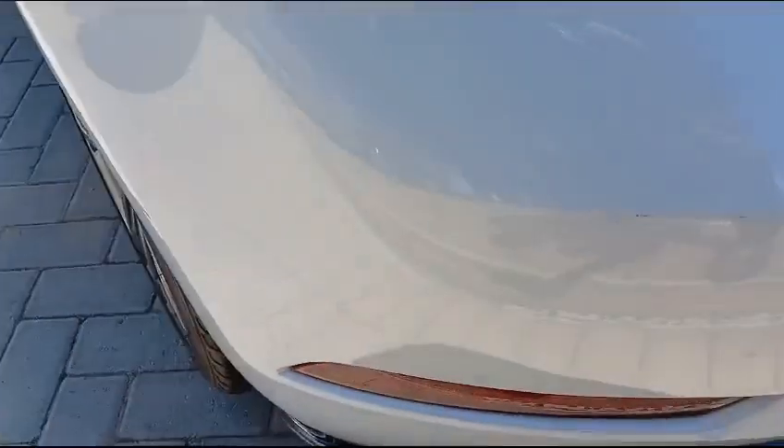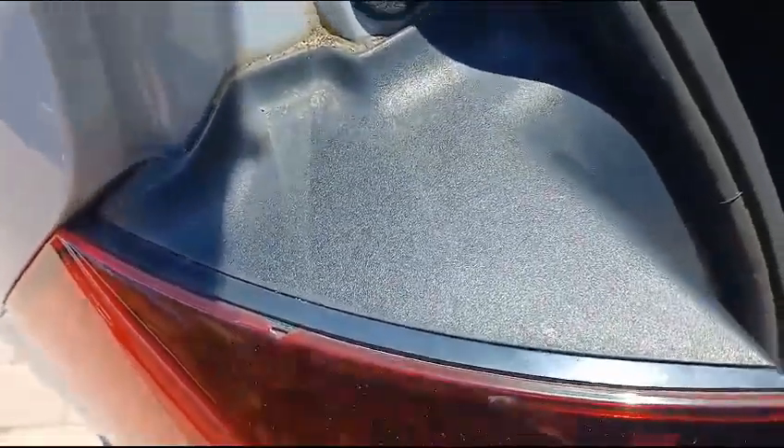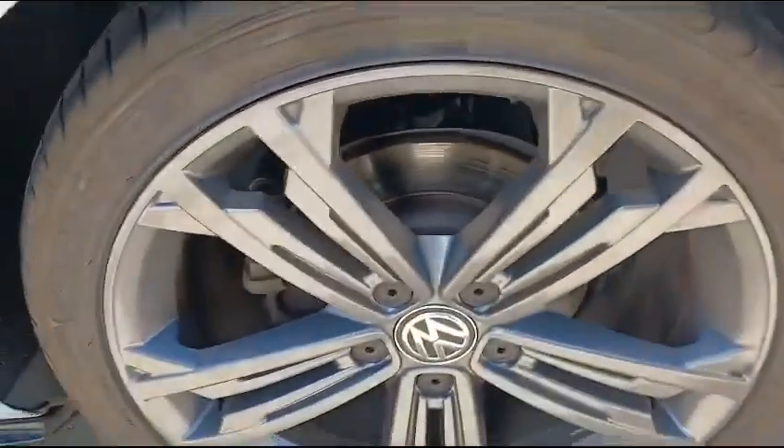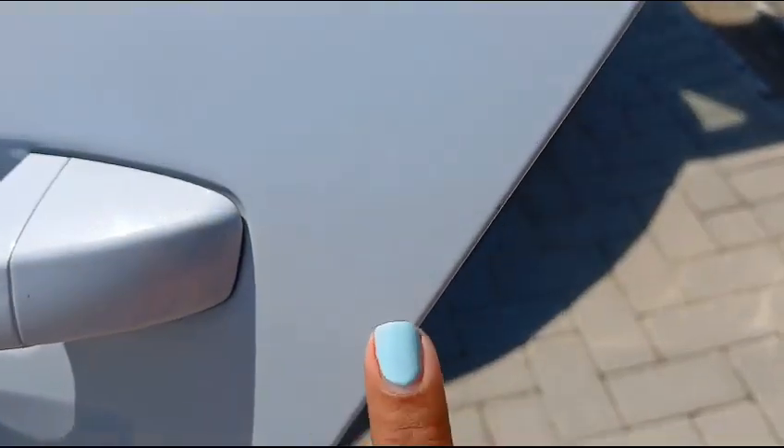There are some chip marks and scratches on the right-hand side panel. Here you have the parcel tray; the left light is slightly chipped. Here is the spare wheel and all tools are present. Going to the left side fender, there are some minor chips, the rim is slightly scratched, tires are in good condition. The left rear door has some minor chip marks as well as minor wear and scratches, and the same goes for the front door.